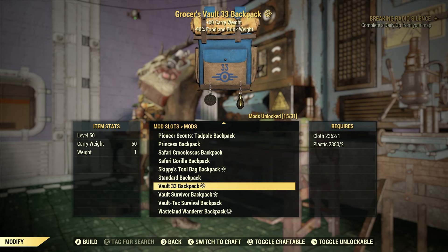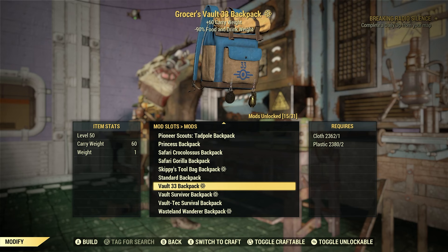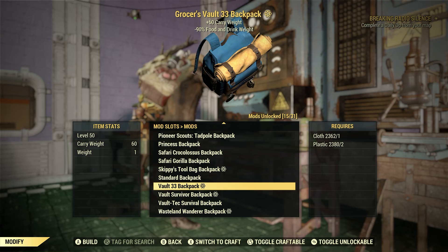Vault 33 backpack — look at that! Beautiful. One cloth and two plastic to craft. Look at the texture on it there as I'm kind of moving it around. Looks really cool. Never mind the flares — everyone will have different flares — but that is pretty cool.